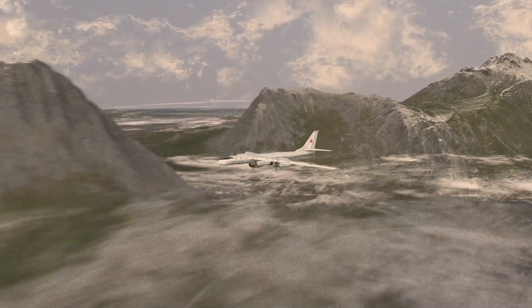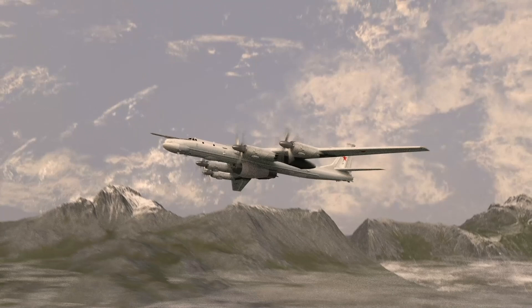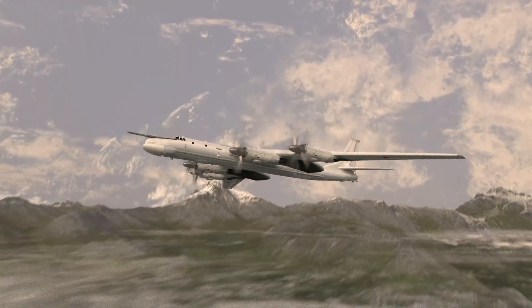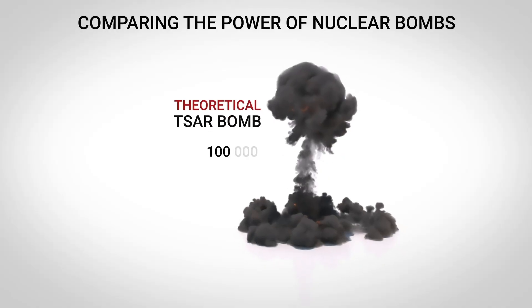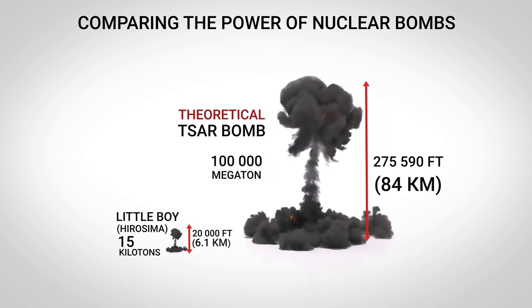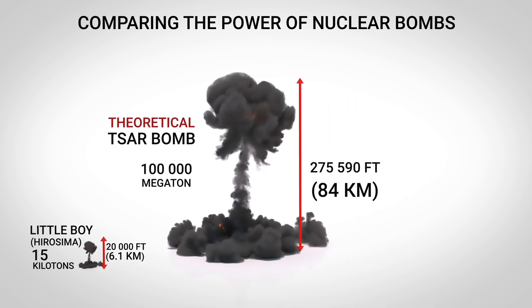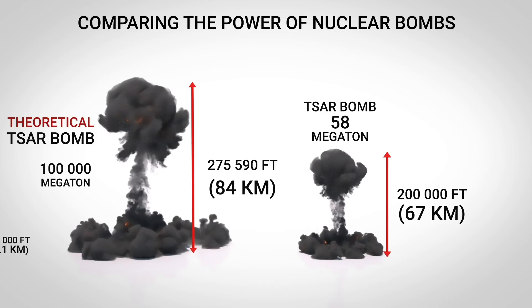The Tsar Bomba was developed in the USSR as a symbol of absolute military power. It was dropped from a height of 10 kilometers from a Tu-95 aircraft, which was specially modified for this mission. The Tsar Bomba explosion was 3,300 times more powerful than the bomb dropped on Hiroshima. It had an initial yield of 100 megatons, but was reduced to 50 megatons for testing to reduce the scale of destruction.